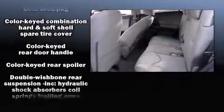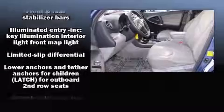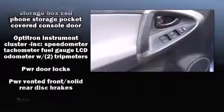With Side Curtain Airbags supplementing the rest of the safety network, you can be assured that you and your passengers will experience top-tier protection. A Carfax History Report provides you peace of mind by detailing information related to past owners and service records.